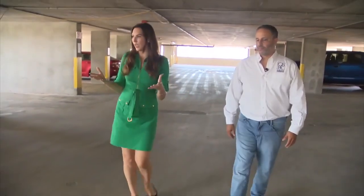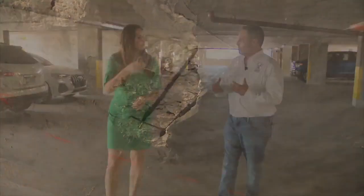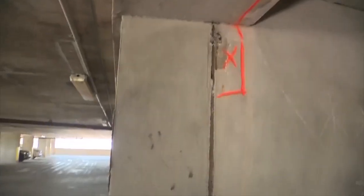Where should residents be looking? Well, the structure, much like a human body, is basically the bones. The bones are what keeps you from falling to the ground. So the bones, as far as a building is concerned, are basically your columns and your beams.